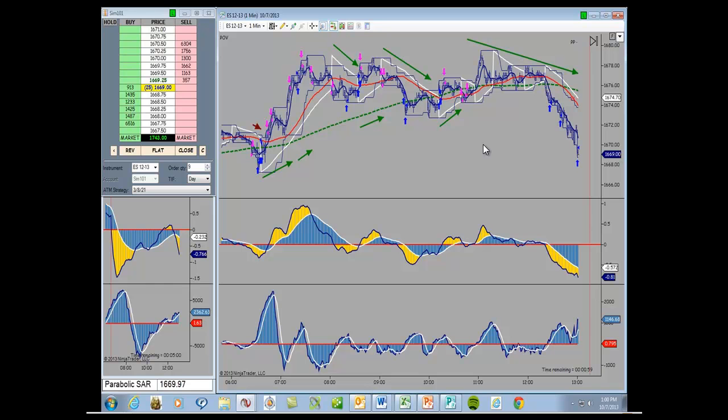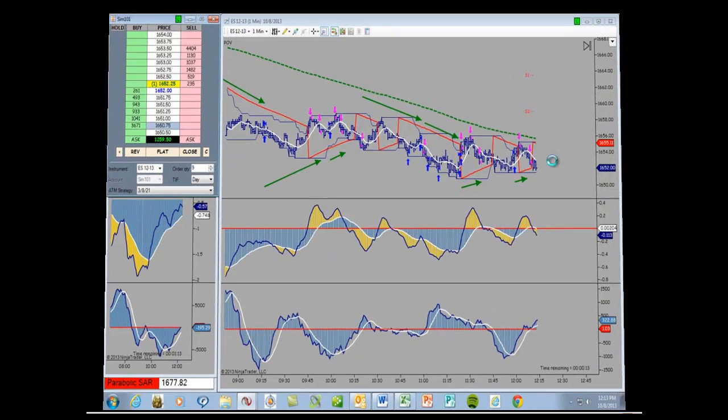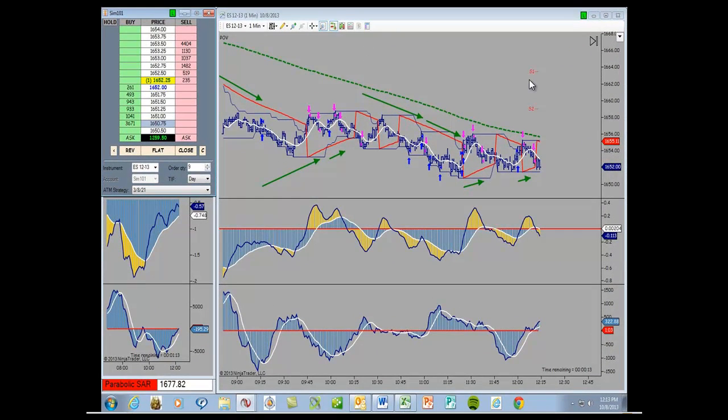Let's take a look at Tuesday. The net for Tuesday the 8th was $1,259.50. The initial start of this trade was a little off the border there, sorry about that. But we did have, again, seven trades, all winners, and a net of $1,259.50.